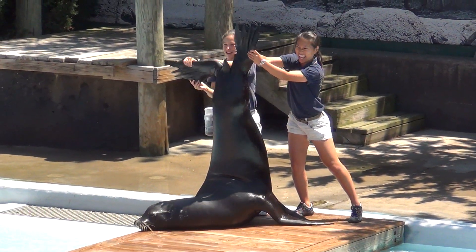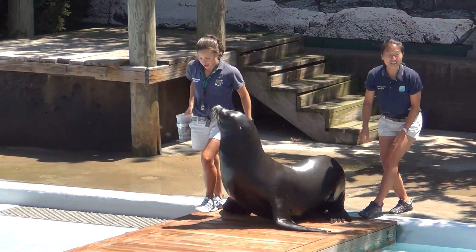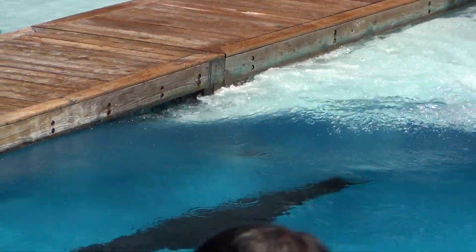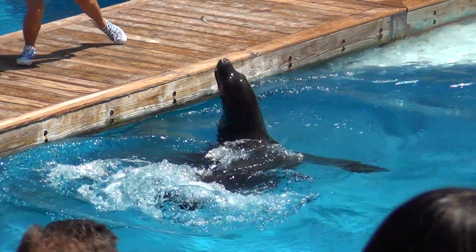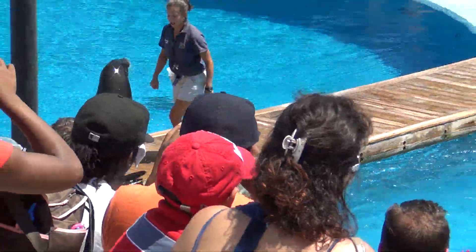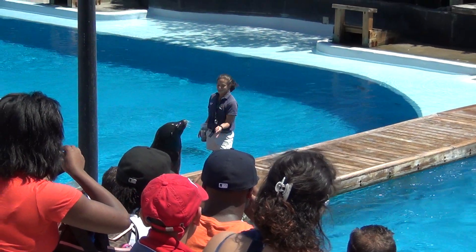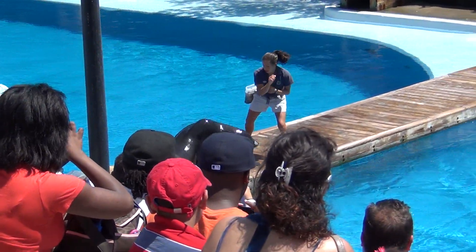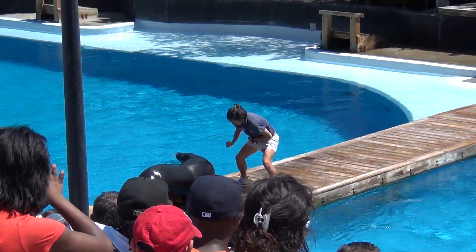Check these out! Their hind flippers also rotate underneath their bodies, which enables them to walk on all fours. And as a result, sea lions are extremely mobile on land. We're in the middle of a show here!